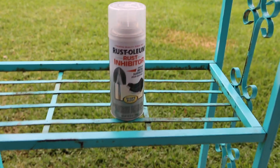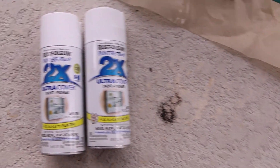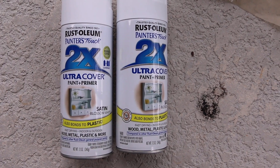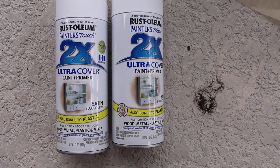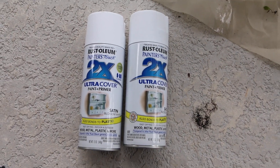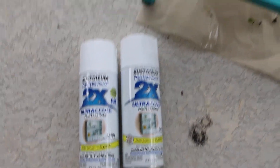The rust inhibitor will help with any rusting so it won't be so rusty once I paint it. The paint I chose is this white paint, also from Rustoleum. This one is ultra coverage paint and primer and it's good for wood, metal, and plastic. I have used this before, so it should be awesome. And the next time you see this, it will be white!